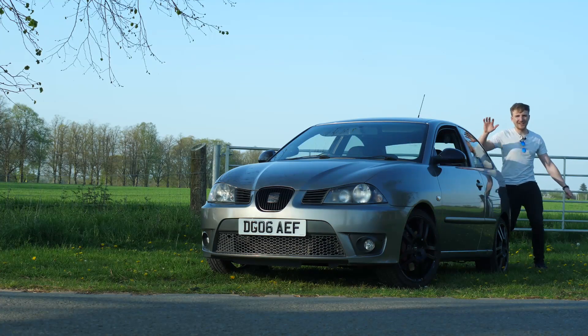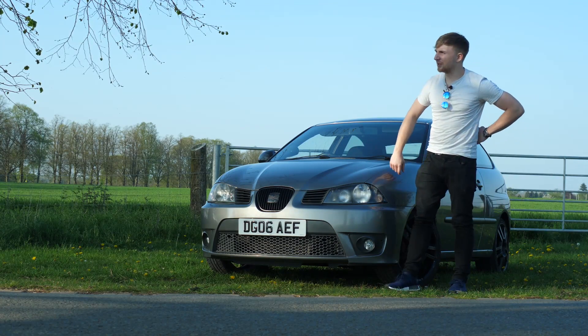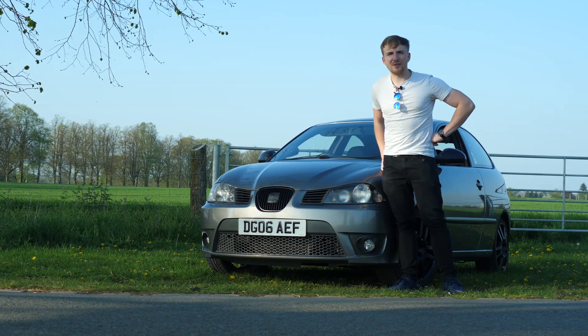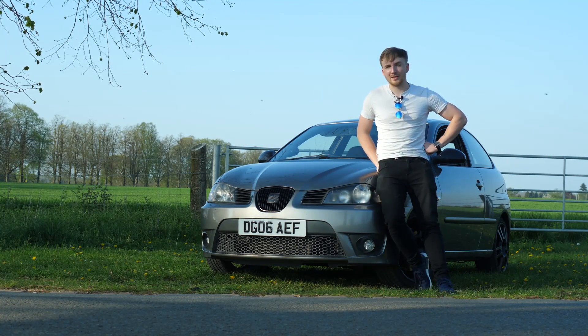Yes lads, what's up, it's Penos — and that's not a euphemism, but you can pretend it is in the comments if you fancy. This is my very own Seat Ibiza 1.8 Turbo 20-Valve Cupra.